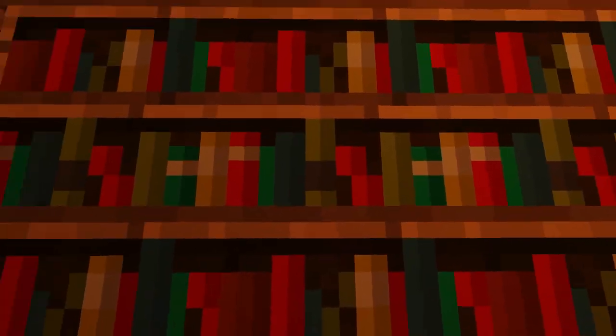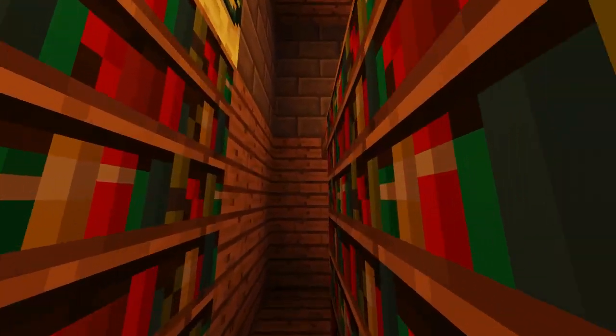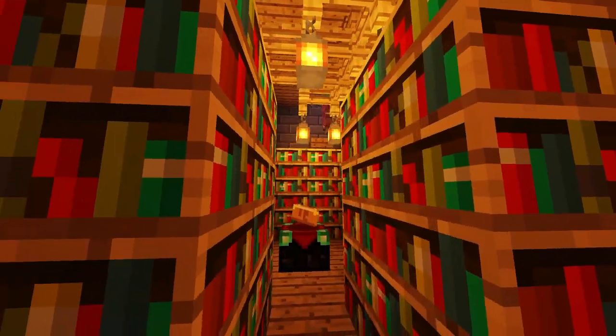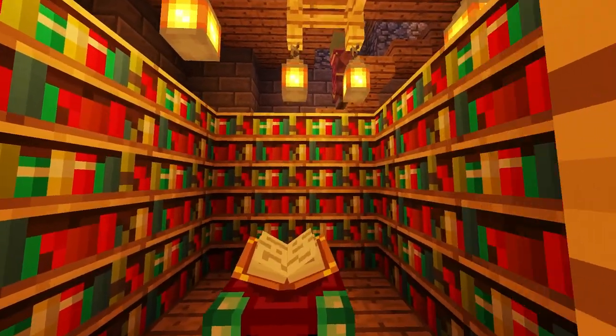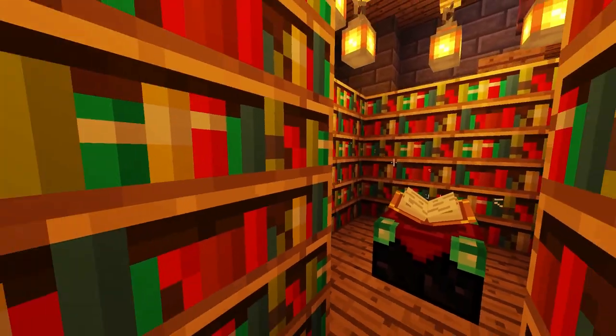The second floor is the wizard's private library. There's books on all sorts of kinds of magic here, and there's also an enchantment table fueled by this really big stack of them.